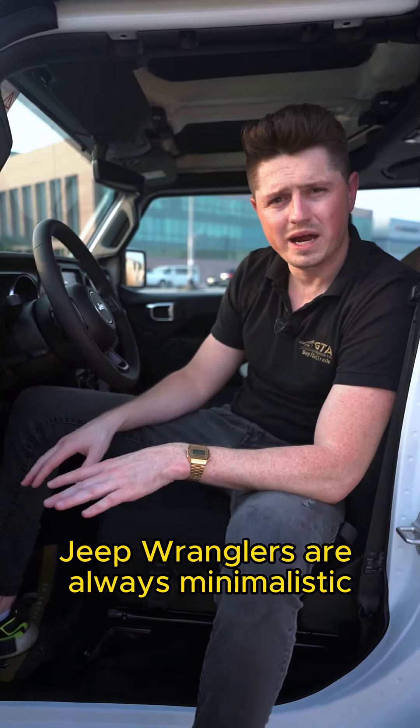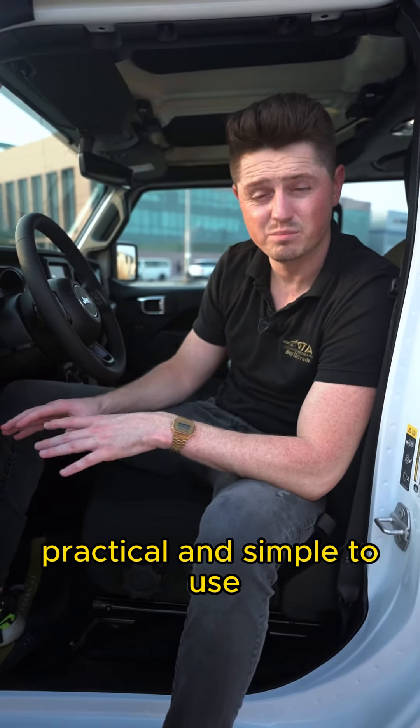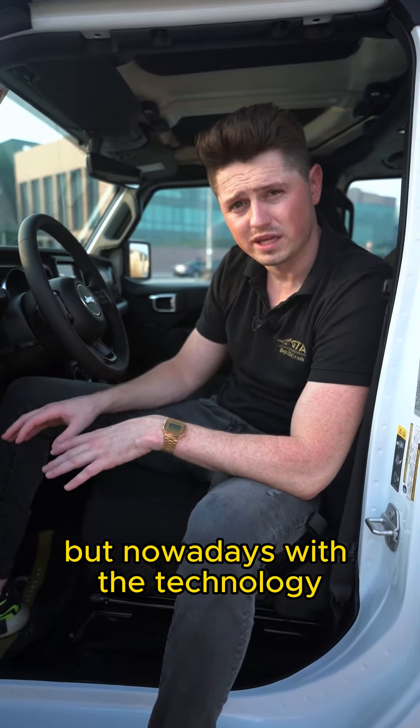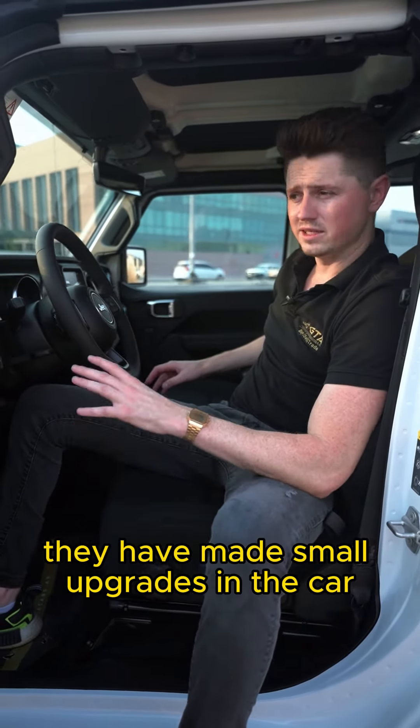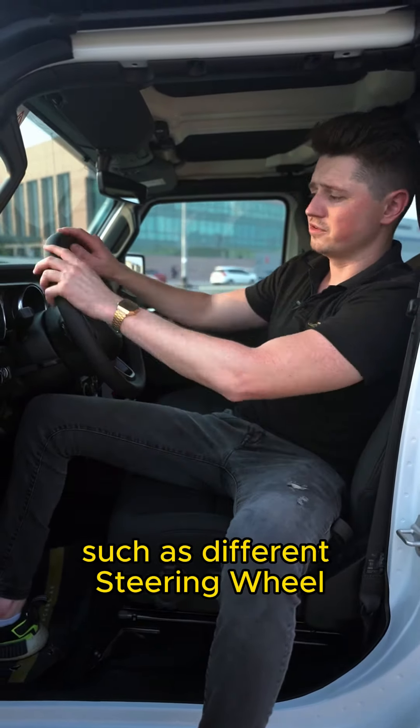Jeep Wranglers are always minimalistic, practical and simple to use. But nowadays with the technology that we have in cars, they have made small upgrades, such as a different steering wheel with multifunction buttons on it, a digital cluster on the dashboard and a bigger screen in the middle, which is touchscreen.